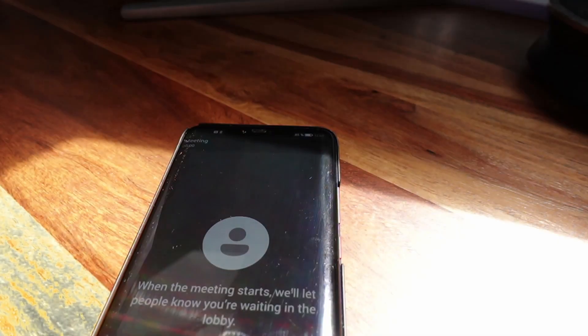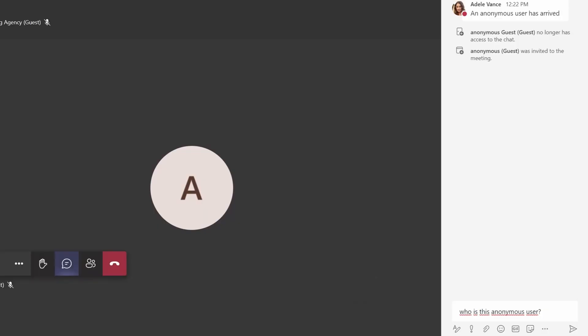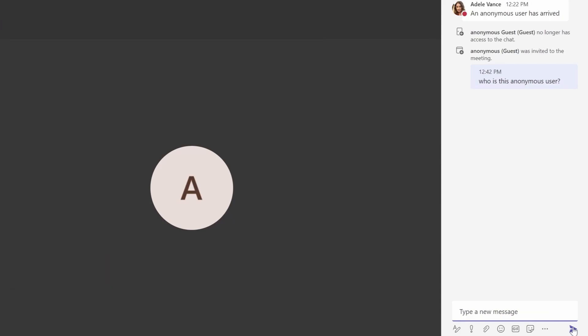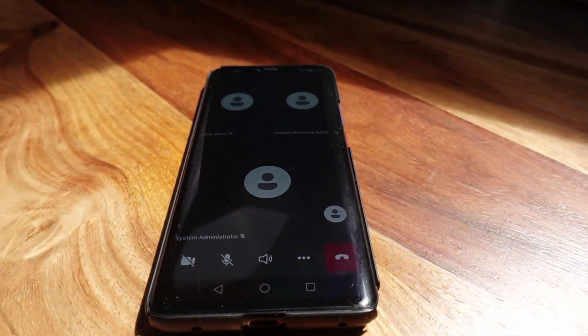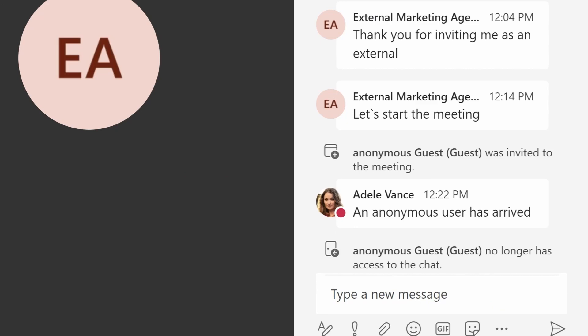She's waiting in the lobby. As meeting organizer, I'm going to admit her. The anonymous user has no access to the chat — there is no chat window available on her mobile device. She's still part of the meeting. The policy kicked in and the anonymous user, who is non-federated, no longer has access to the chat.